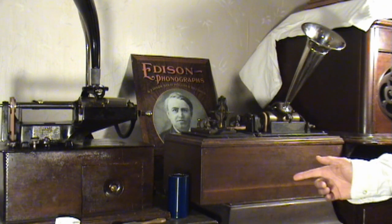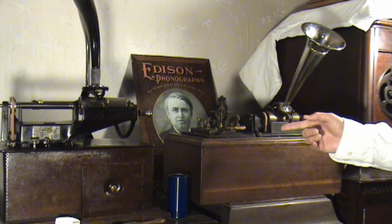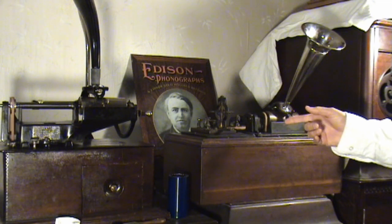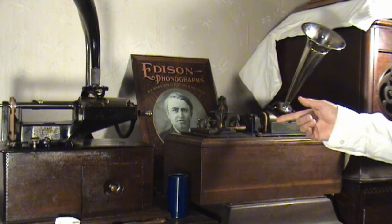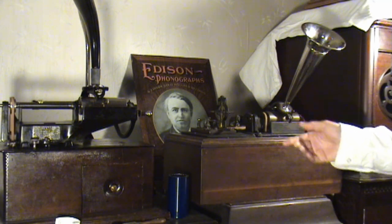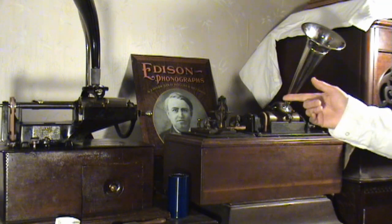So what I want to do for this video is blow the dust off my Class M prototype here. This was built way back in the late 1890s by a gentleman in the Rochester, New York area. I bought it from his son, and I've had it for many, many years. It's one of my more prized pieces in the collection.